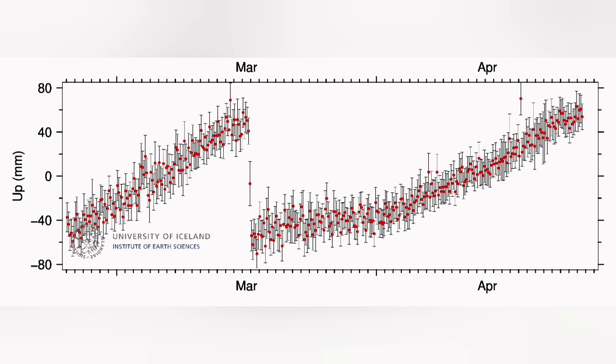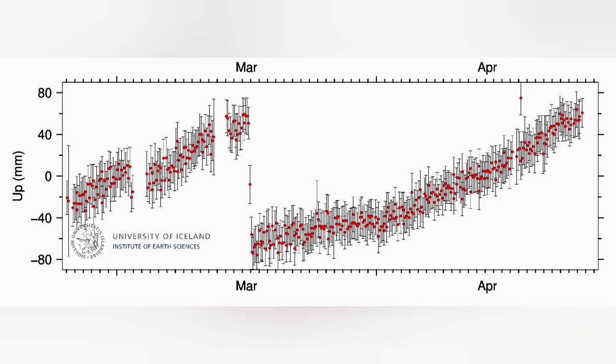We see in the GPS data, after a sharp rise for a long term during late March and April, we now see a flattened line. That flattened line means that the amount of the uplift has now reached equilibrium.